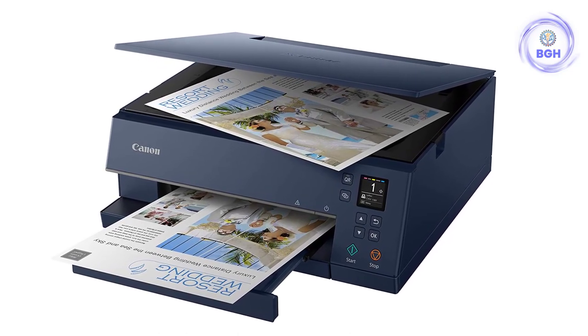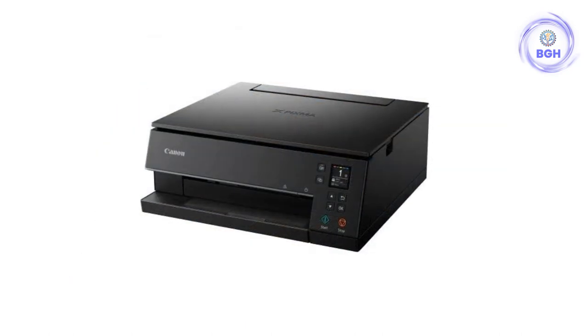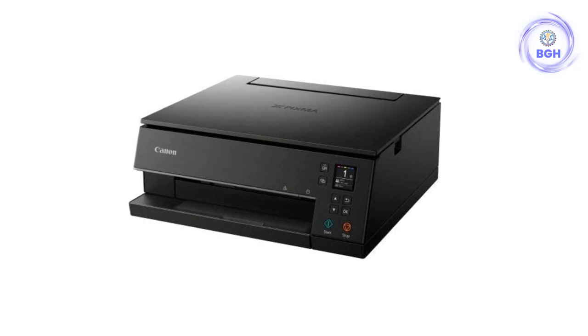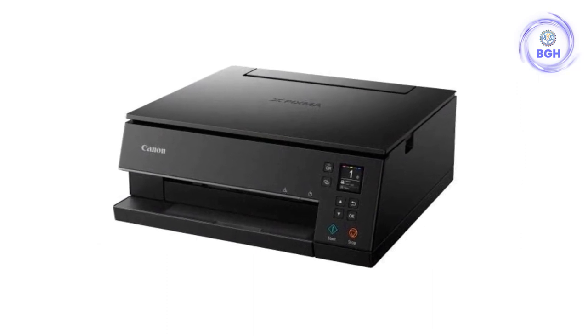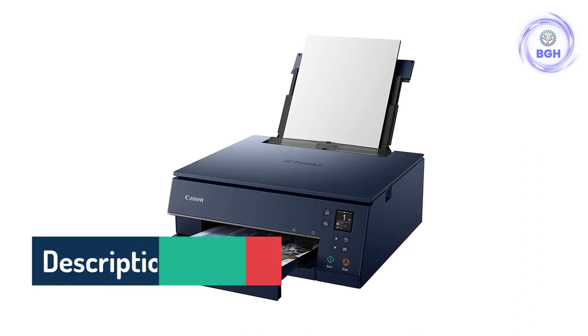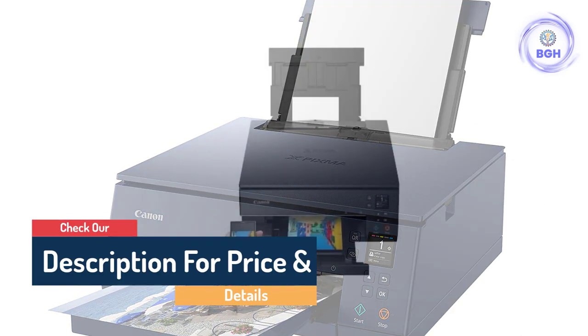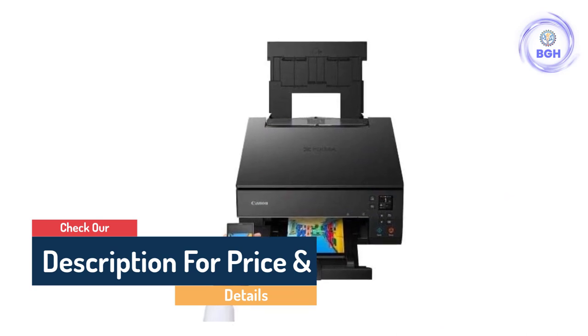The motorized output tray adds a touch of automation and the onboard controls are simple and intuitive, based around an OLED screen. As usual with document-photo printers, there's a built-in scanner ideal for creating photocopies, but this model lacks a memory card slot for direct photo printing, although it does have built-in Bluetooth.